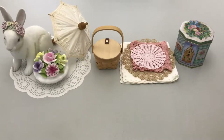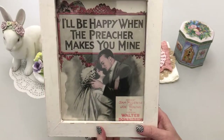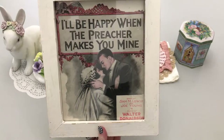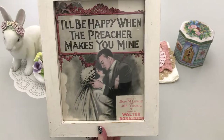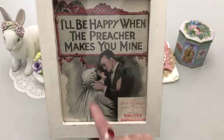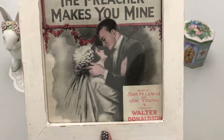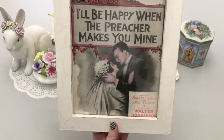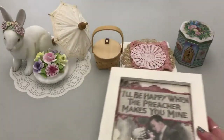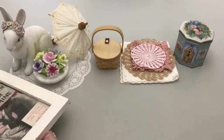This was also 59 cents — it's a framed cover to a music book. The song is 'I'll Be Happy When the Preacher Makes You Mine.' I personally don't know that song off-hand. There are two little cupids on it, and it says the words are by Sam M. Lewis and Joe Young, and the music is by Walter Donaldson. I thought that would be nice not only in the house but to have on display.